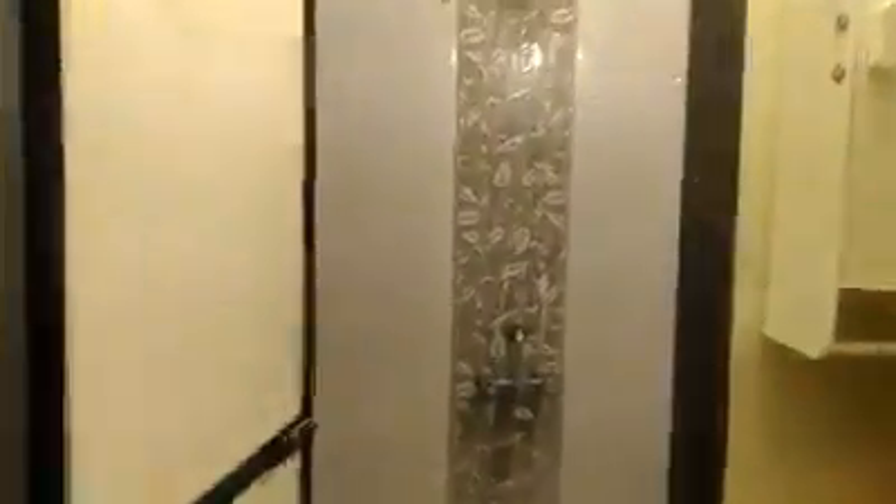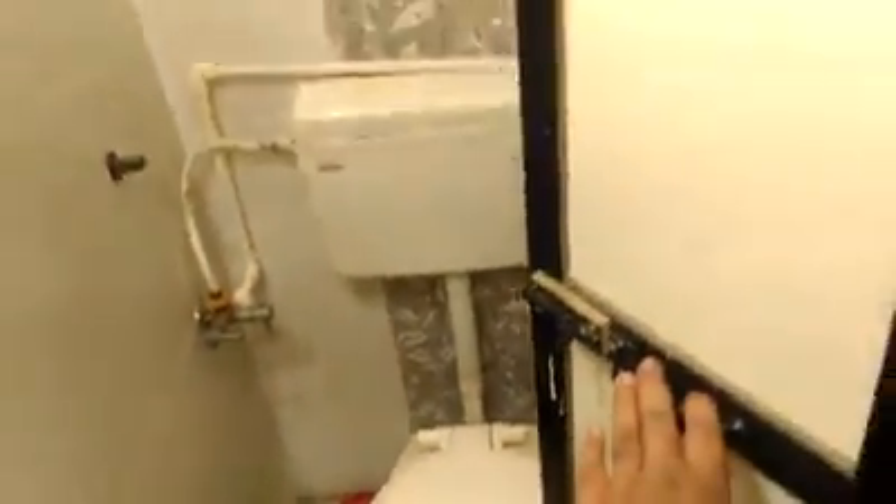Here is the bathroom — this is the Western-style toilet. And we have your bedroom; the bedroom is also very spacious.